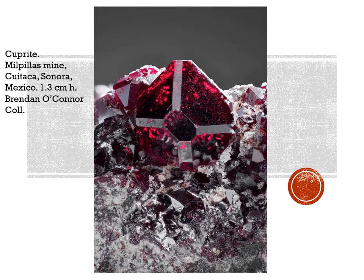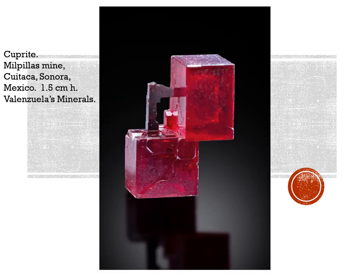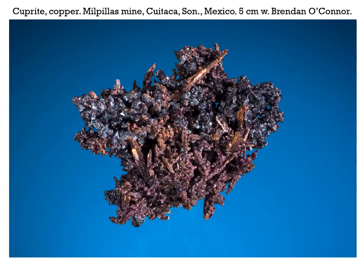Another one from Brendan O'Connor's collection, 1.3 centimeters high — gorgeous, with dodecahedral and cubic modifications. This is one that just blew my mind, and I'm sure everybody will feel the same way — an incredible specimen at 1.5 centimeters high, that's only about 5/8 of an inch. But look at that bizarre form — absolutely amazing. Did not have to do much backlighting to get this one to glow. And here's some cuprite on native copper from Milpillas, 5 centimeters across from the Brendan O'Connor collection.